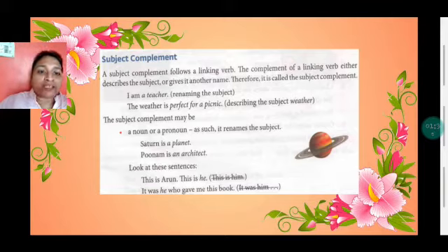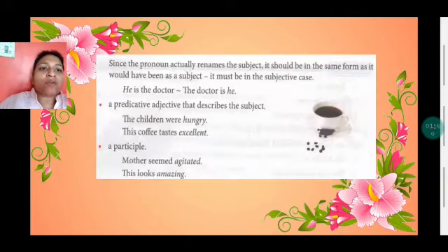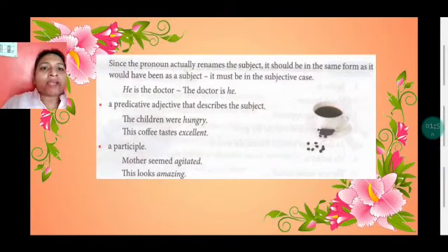Look at these sentences: 'This is Arun.' 'This is he.' Here, 'he' is a pronoun. 'It was he who gave me this book.' Since the pronoun actually renames the subject, it should be in the same form as it would have been as a subject. For example: 'He is the doctor.' 'The doctor is he.'